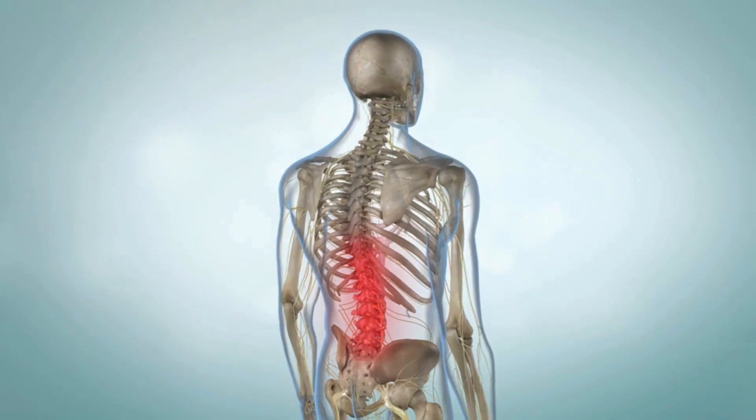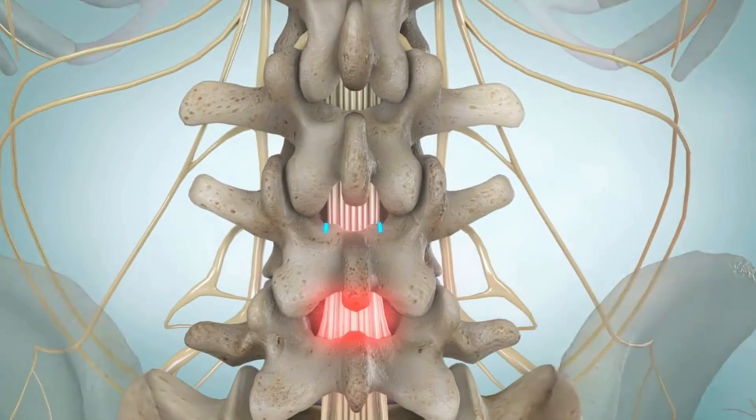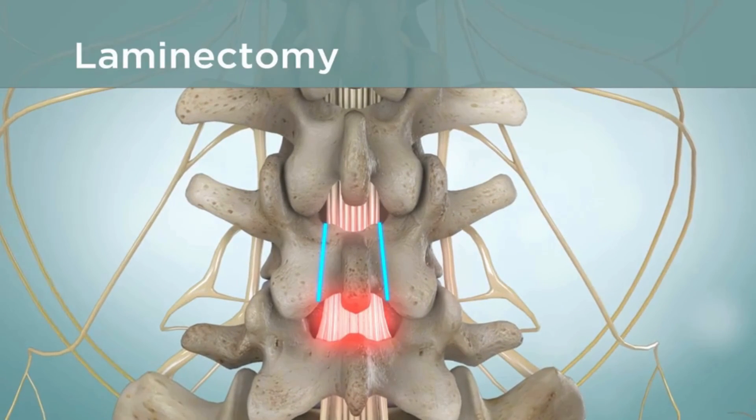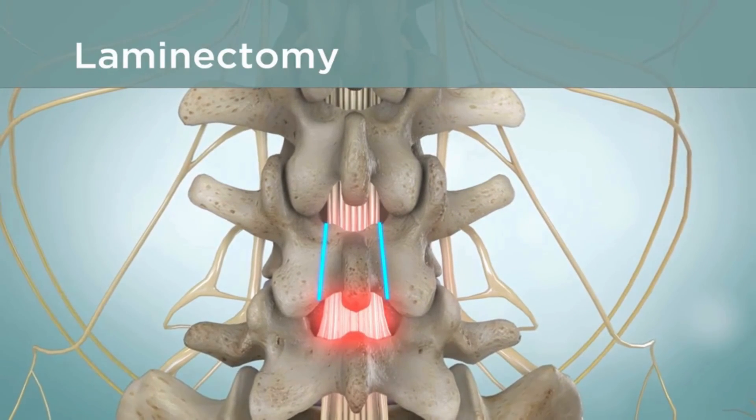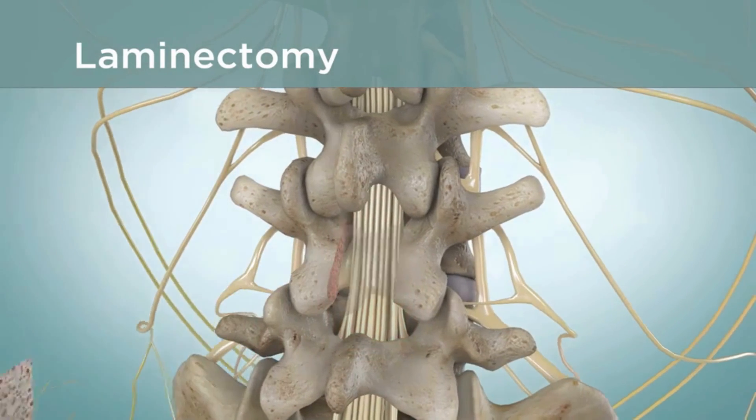If you have severe pain and numbness, your health care provider may recommend surgery. The most common surgery for spinal stenosis is called a laminectomy. During the surgery, a part of your vertebrae called the lamina is removed to make more room for the nerves.